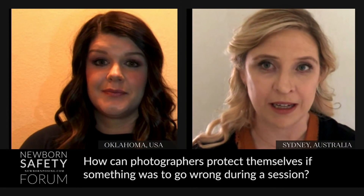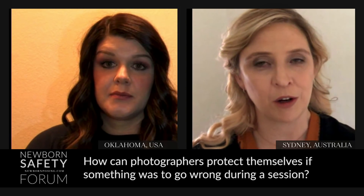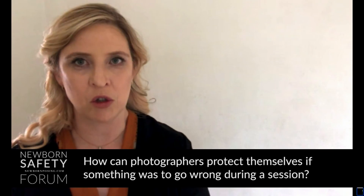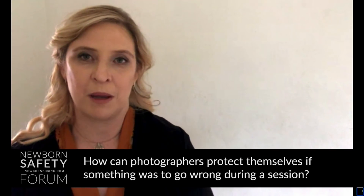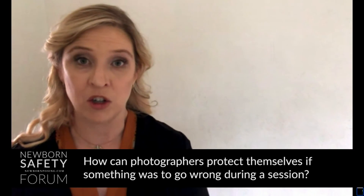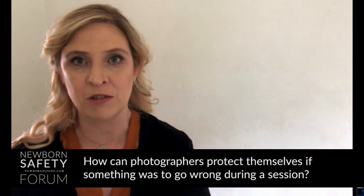Another good policy is to always have a parent in the room. There's actually a policy in my studio — you don't want a situation where you're left alone with the baby. Even if nothing happens, there's no one there to verify that nothing happened. Make sure you have a parent present at all times, visible to you and able to see their baby. It's important to maintain that connection with the parents so they haven't abdicated control and are too far away to see what's going on.